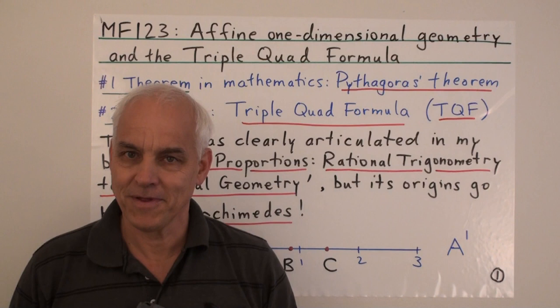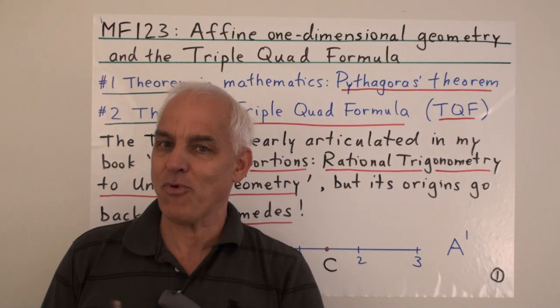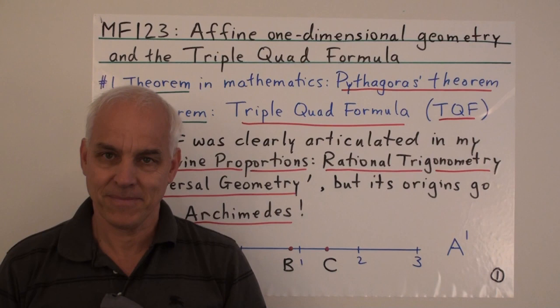Good day. I'm Norman Wahbacher. In this important and exciting lecture, I'm going to introduce to you the second most important theorem in all of mathematics, which is the triple-quad formula.